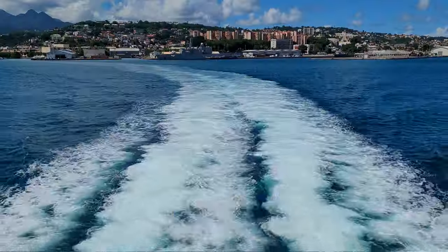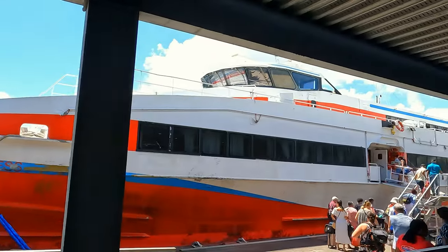Today we're traveling from Martinique to Dominica on Le Express. It's a two-hour journey and we're going to share with you our experience.